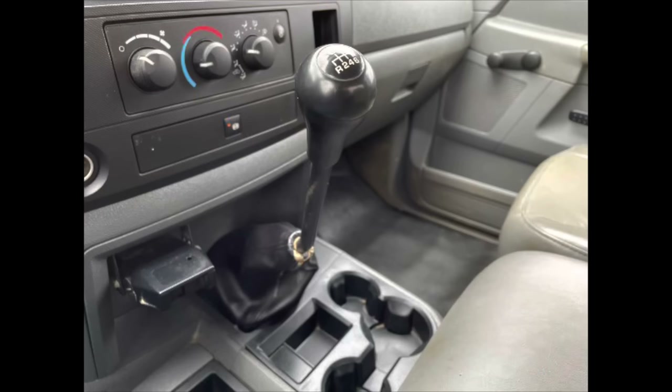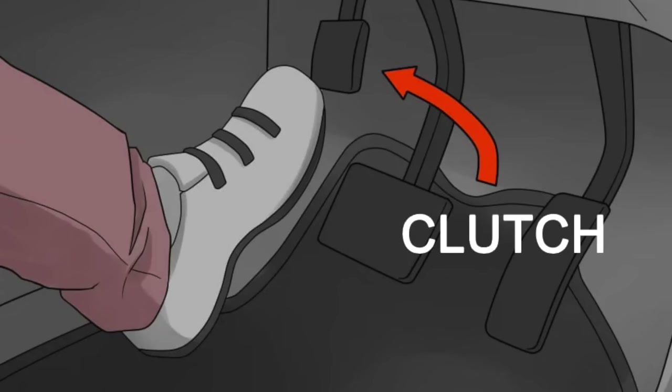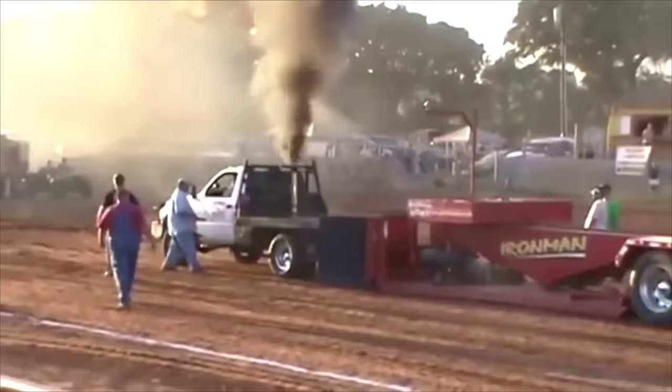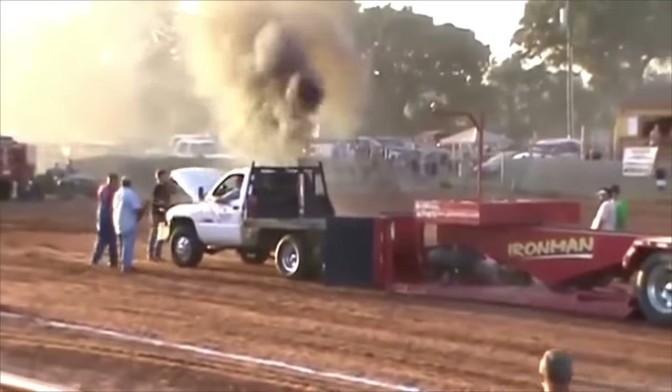Another option if you have a manual transmission: it's sometimes possible to stop the engine by engaging it into a higher gear — fourth, fifth, or sixth — then putting your foot on the brake and letting off the clutch to slow the engine RPM. This should be your last resort because it can cause catastrophic damage to the whole transmission, mainly the gearbox, but it could also save the engine.